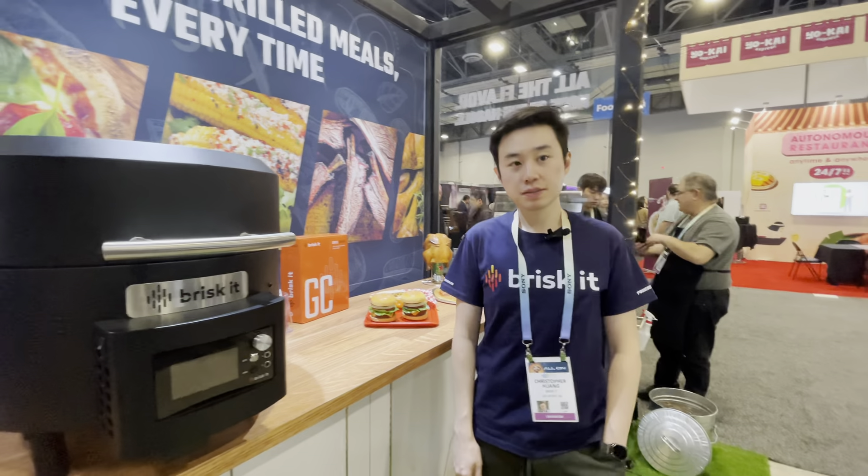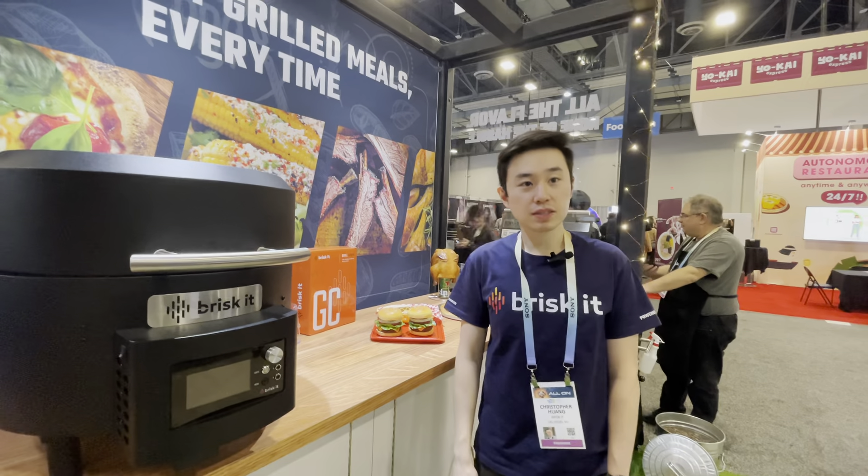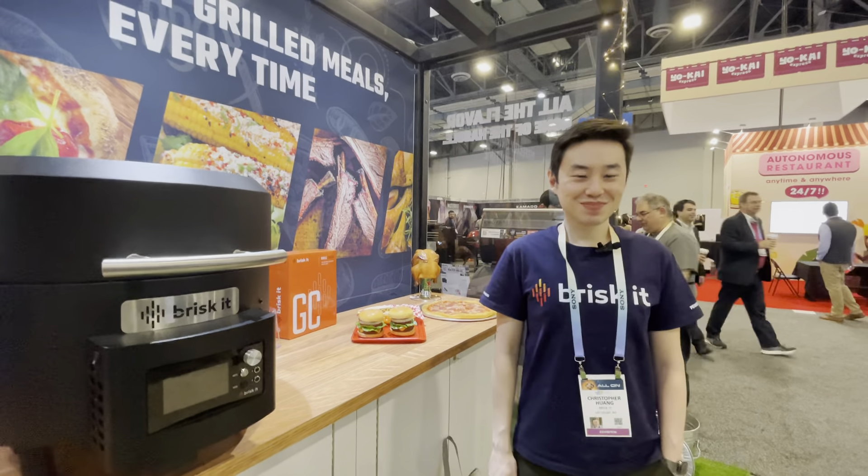What could I eventually pick this up for when it's ready? We're targeting the $450 price point, but pricing is not yet confirmed. And will it be available in 2024? Yes, this is targeting a summer 2024. Awesome, hey thanks a lot Christopher. No problem, my pleasure.